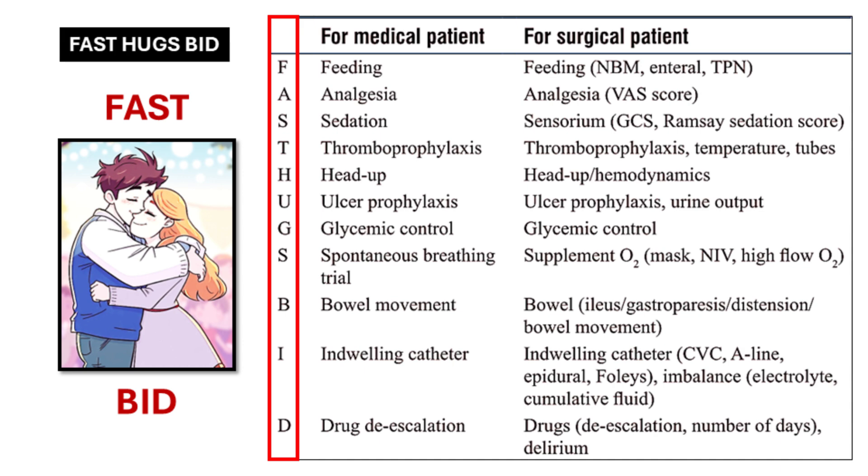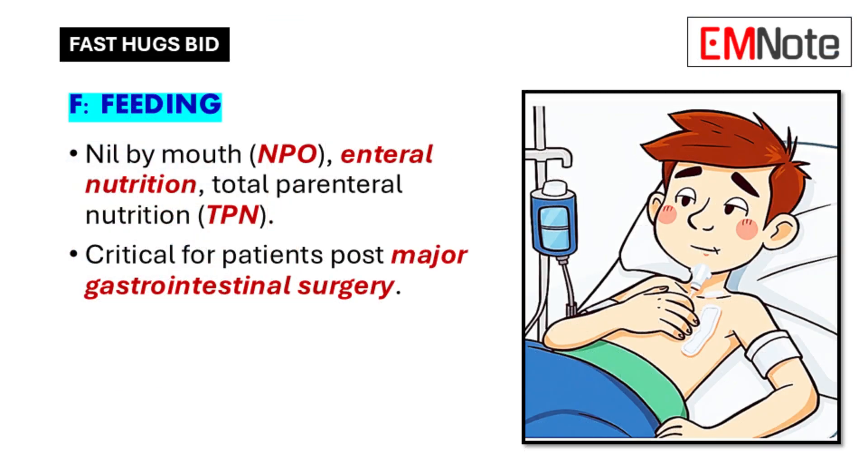Let's dive into each element. F is for feeding. One of the first things to consider is whether the patient can even eat or drink right away after surgery. Sometimes they need to be NPO — nil by mouth — to allow their gut to rest and heal.